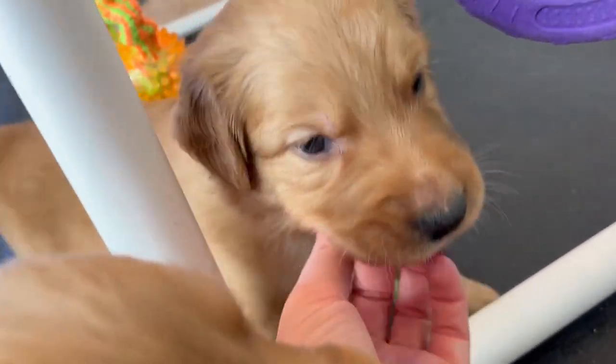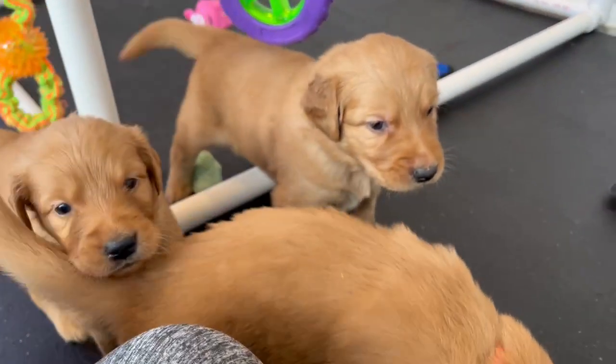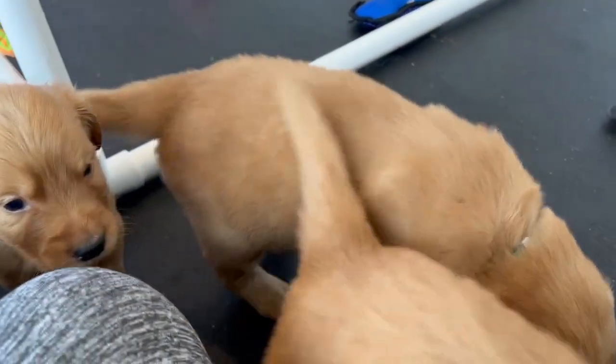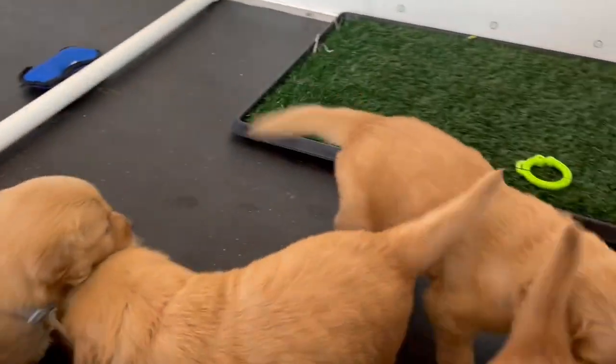Boy green — he's the biggest boy. He is massive. He's got big paws too. So he's going to be a big boy, so if you want a big boy, he will be your guy.